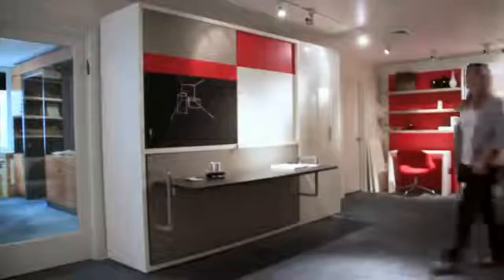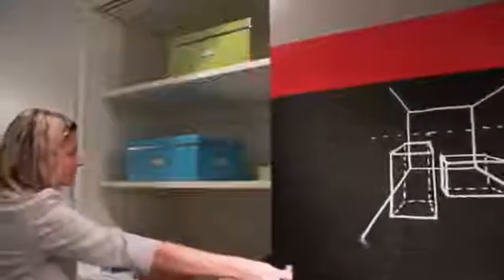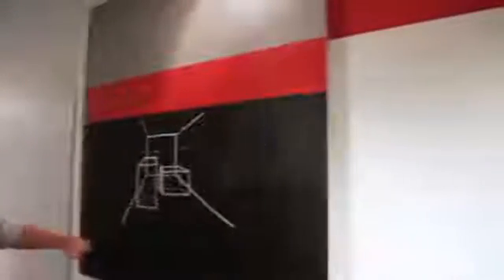We have a new system called the Poppy Board. It's unique because in one single seven-foot space, you have a hanging closet or a shelved closet, whichever you prefer. It's two feet deep, so you can hang seven feet of clothing in it. And in that same space you also have a bed.